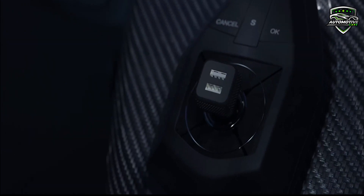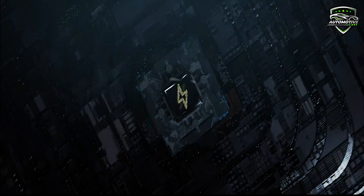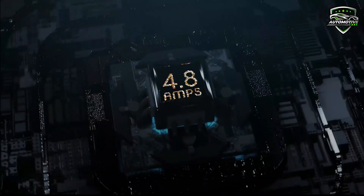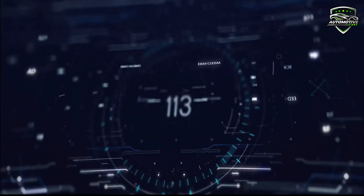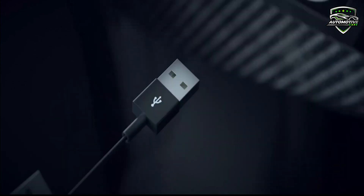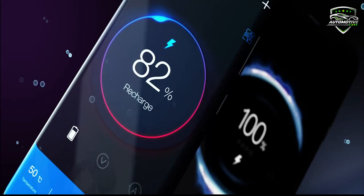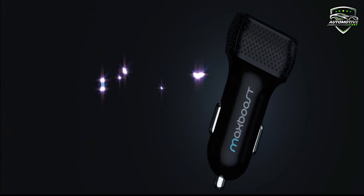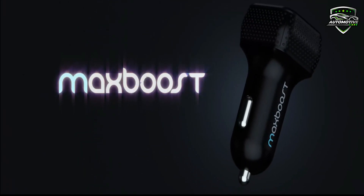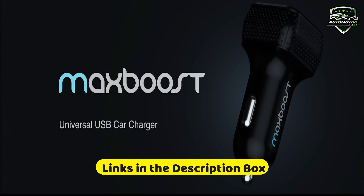The high-powered USB outputs are universally compatible with almost any mobile device. This USB car charger charges your favorite mobile devices including iPhone, iPod, HTC, Galaxy, BlackBerry, MP3 players, digital cameras, PDAs, and mobile phones at max speed. The dual smart USB ports quickly and easily identify your mobile devices to provide optimal charging efficiency. The internal LED light allows quick and easy usage in the dark. For more information, visit the link.